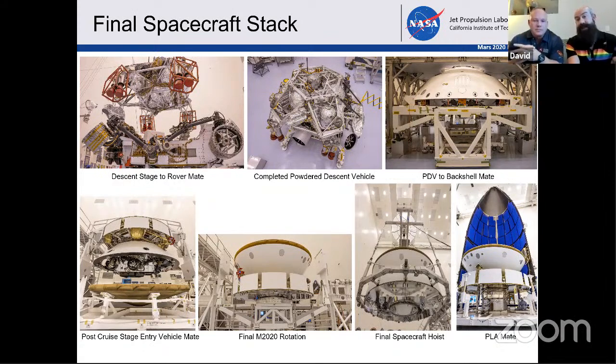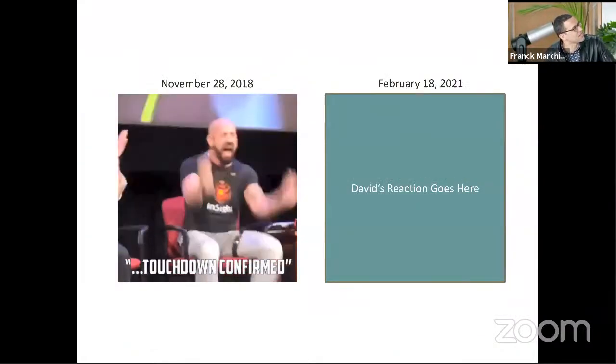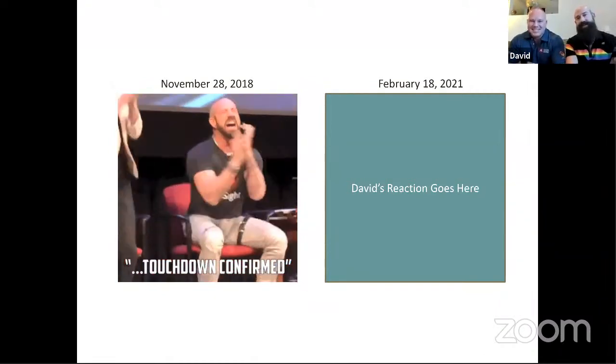So we only have a few minutes left. We did want to turn it back over for the program. Thank you very much, both of you — you stay with us please. When Insight landed on November 28th, David's reaction shot has yet to be filmed. So you don't have a t-shirt for the special occasion for this one, right? He's got — this is the landing team. This is the landing shirt that was going.